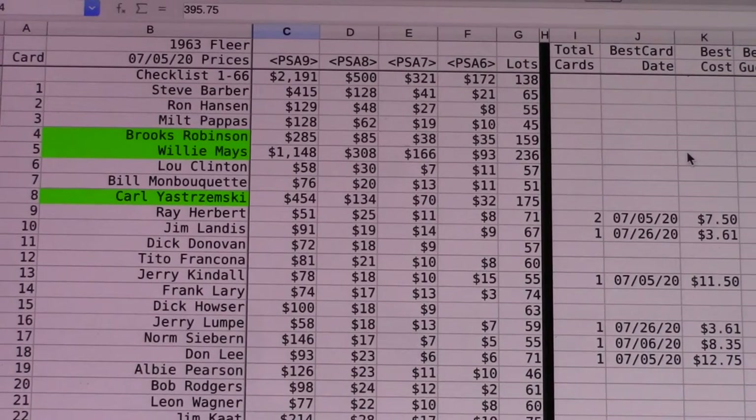One of my latest vintage collecting projects is the 1963 Fleer set. This is not a very well known set, and a lot of that is because it was a very small set and really wasn't supposed to happen. Fleer had been making sets mostly from former players — they also did a Ted Williams set — but they decided to try to compete directly with Topps by issuing cards of current players.